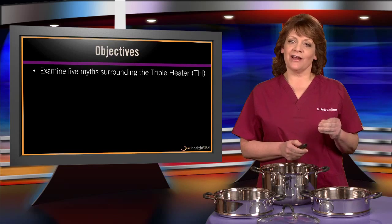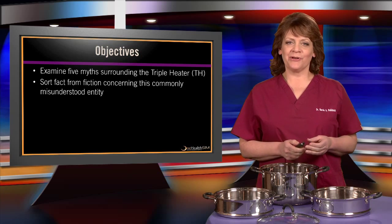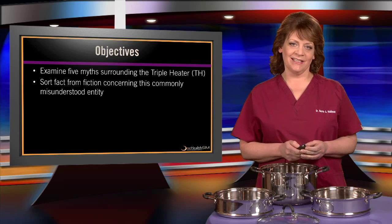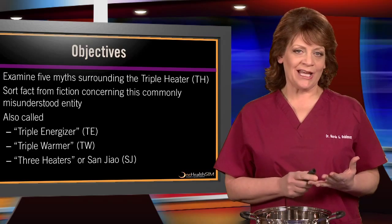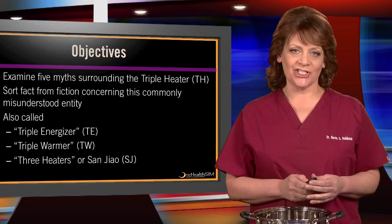Our objectives are to examine five myths surrounding the triple heater. We're going to sort fact from fiction concerning this commonly misunderstood entity. Other words for triple heater that have been used include triple energizer, triple warmer, the three heaters, or the san jiao.